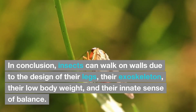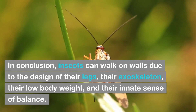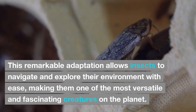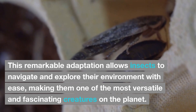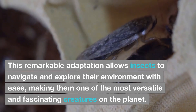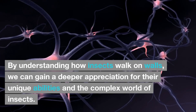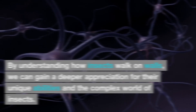In conclusion, insects can walk on walls due to the design of their legs, their exoskeleton, their low body weight, and their innate sense of balance. This remarkable adaptation allows insects to navigate and explore their environment with ease, making them one of the most versatile and fascinating creatures on the planet. By understanding how insects walk on walls, we can gain a deeper appreciation for their unique abilities and the complex world of insects.